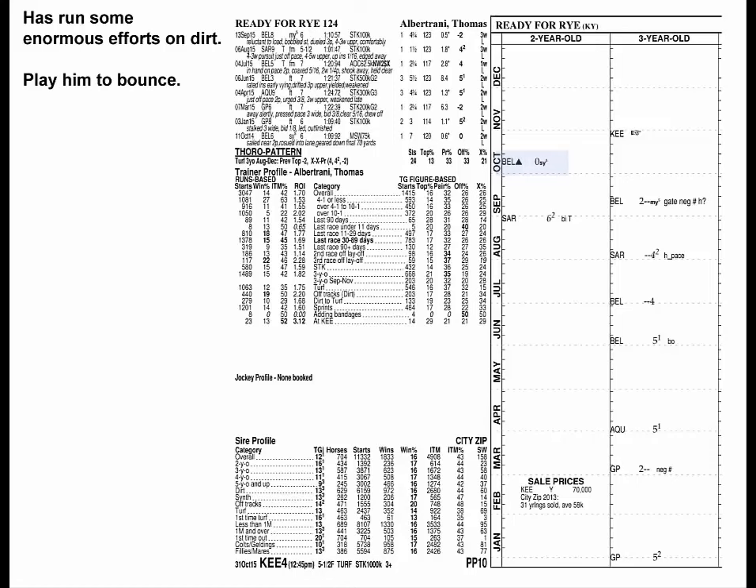Reddy Farai ran an enormous figure for a two-year-old last year, and an even bigger one five months later, then came back to that level again six months later in his most recent start. If he runs that well again, he'll win this. But all three tops were on dirt, and given how long it's been taking him to cycle around, we would play him to bounce even on that surface.